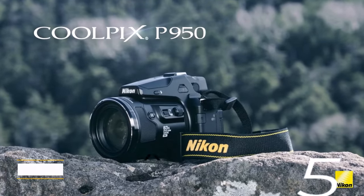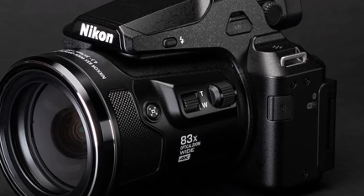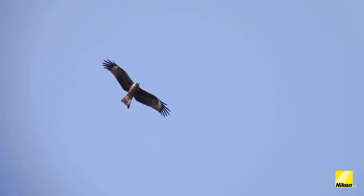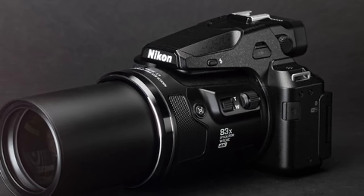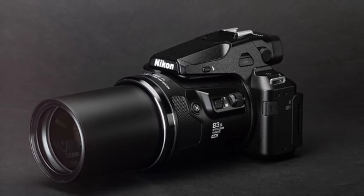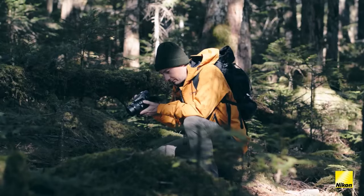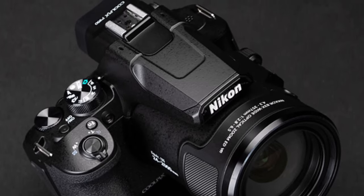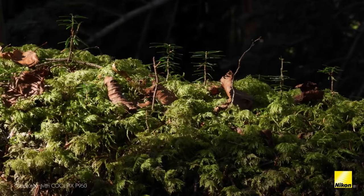Number five: Nikon Coolpix P950. A refined iteration of its predecessor the P900, this upgraded model boasts enhanced responsiveness, raw photo capability, 4K video support, and a superior burst mode. The true gem lies in its lens — a remarkable 24-2000mm range that surpasses the competition, catering to those seeking to capture distant subjects without compromise. Designed with wildlife specialists in mind, the P950 offers unparalleled zoom power rivaling even robust interchangeable lens models.